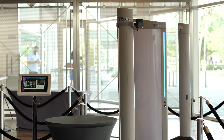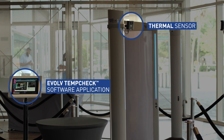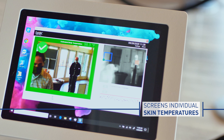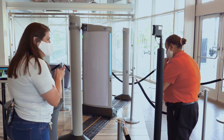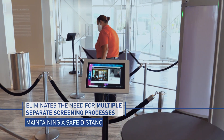The Evolve Thermal Imaging Package adds a new thermal sensor and the Evolve TempCheck software application to Evolve Express, enabling screening of individuals for elevated skin temperature in an average of two to three seconds, followed by immediate touchless weapon screening, eliminating the need for multiple screening processes while maintaining a safe distance.